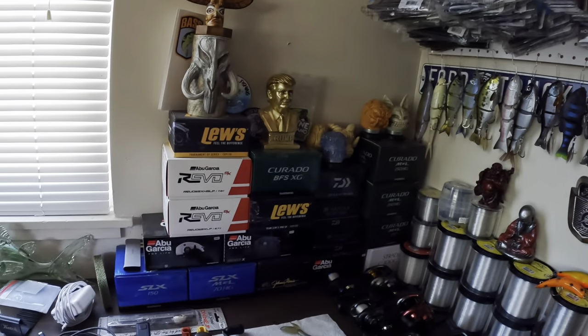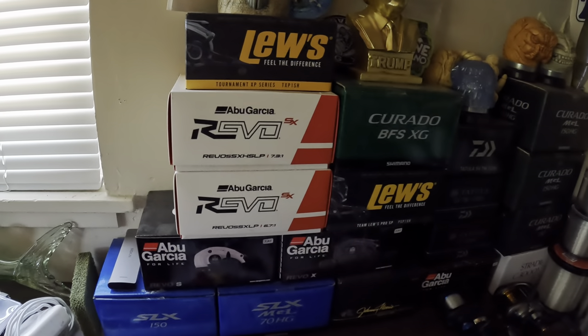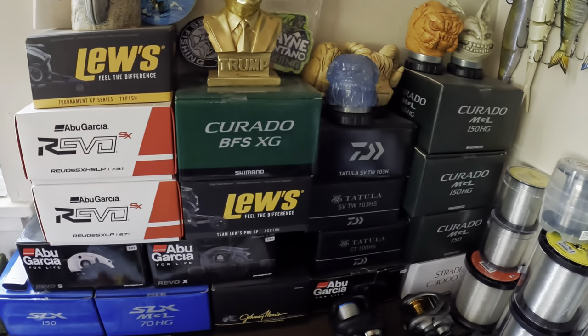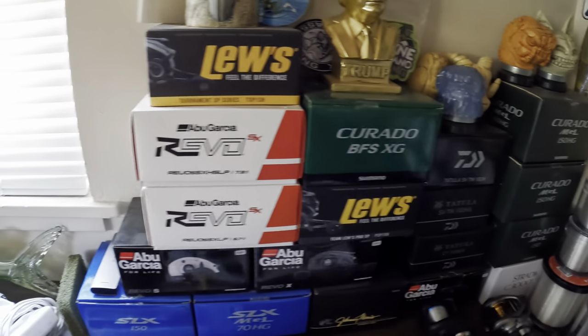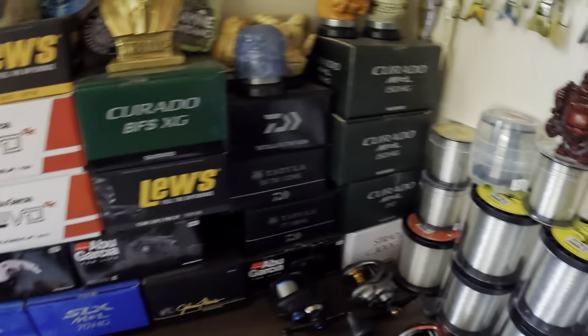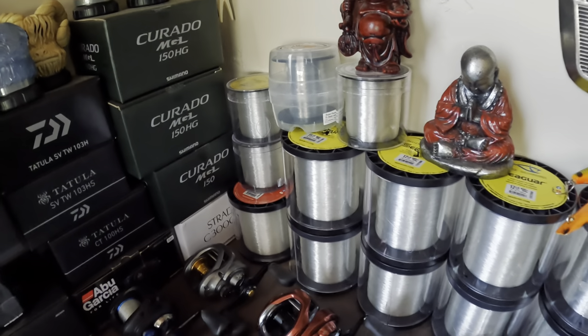Some backup reels right down here. I use Shimano 90% of the time. I also have some Lews and some Abus, but mainly Shimano. And right here is pretty much all my fishing line.